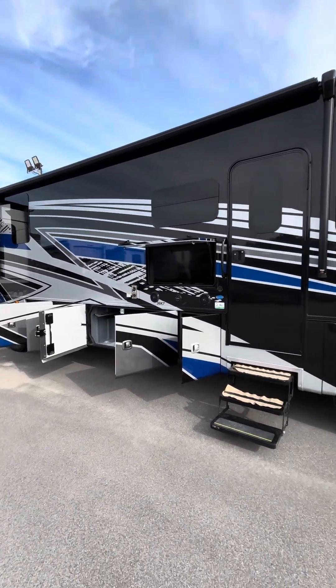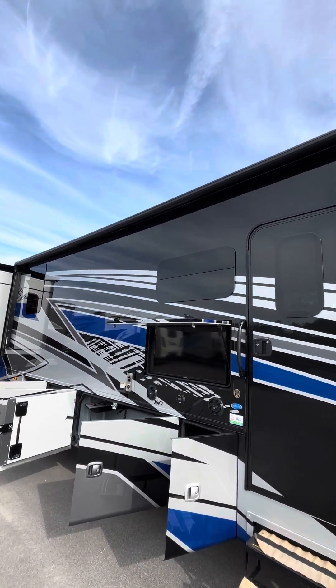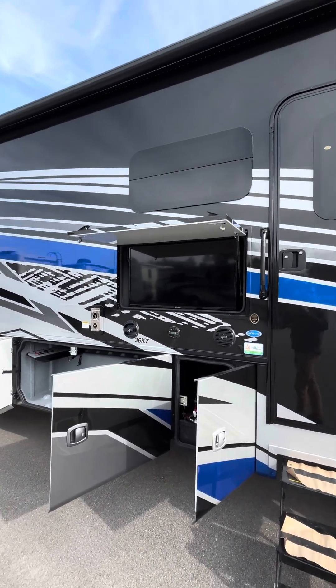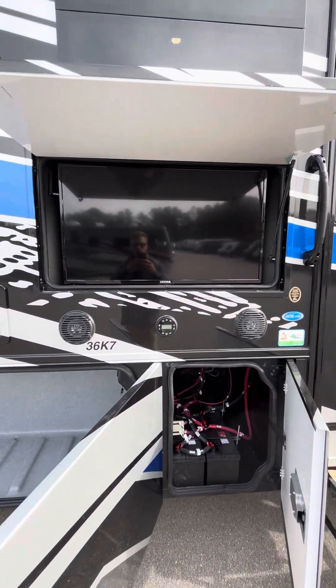Look at that paint job. Going down the side of the coach, notice that big, long power electric awning. It's got that metal casing over it to protect it from the UV rays as well as trees going down the highway. You've got a nice outdoor entertainment center here with a TV and sound system.